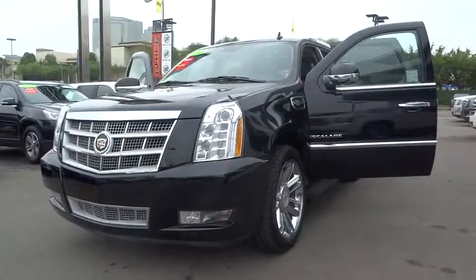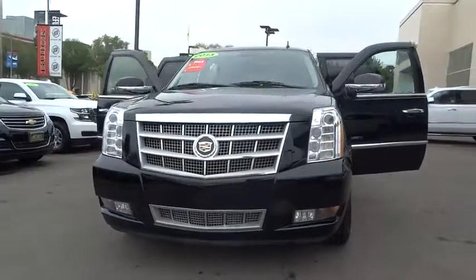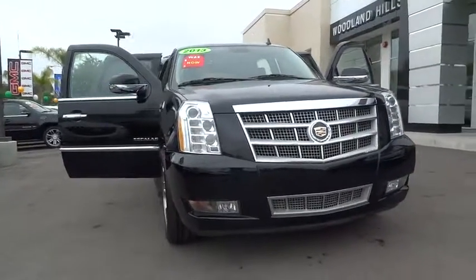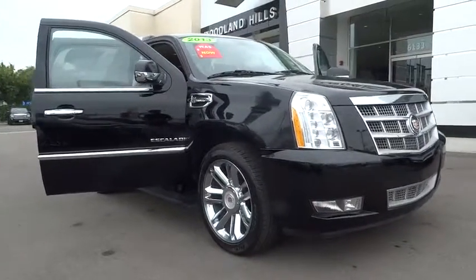The 2013 Cadillac Escalade Hybrid. The Cadillac Escalade Hybrid has better fuel economy than the conventionally powered Escalade. Handsome styling, luxurious and well-equipped interior, seating for up to 8 passengers.